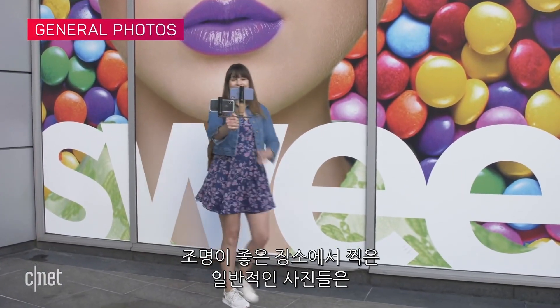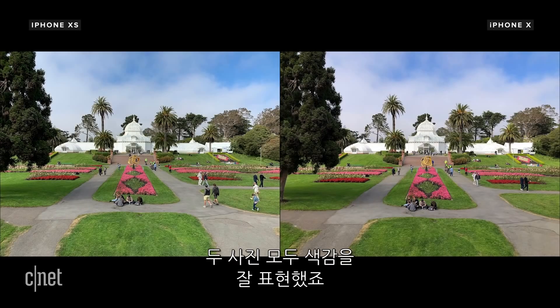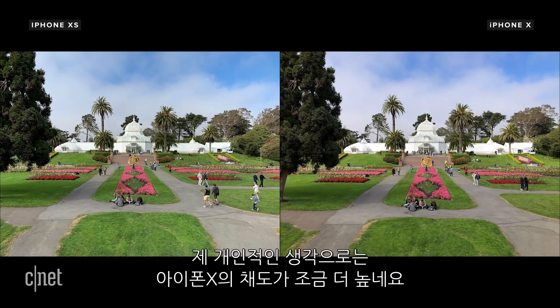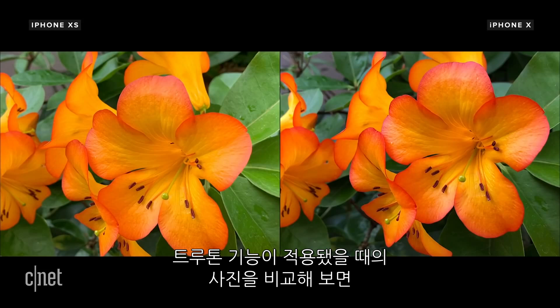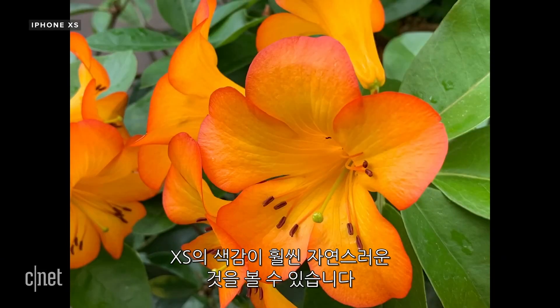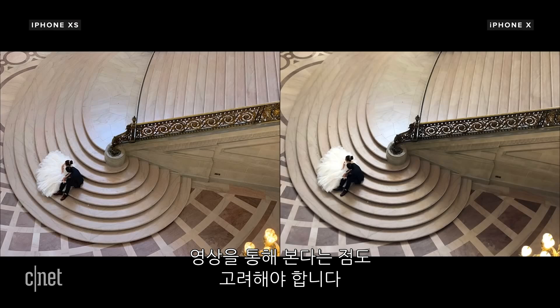For general photos in good outdoor lighting conditions, you won't notice a huge difference between the two. Colors are nicely saturated on both, but to my eye they are slightly more saturated on the iPhone X. Overall, I found that when looking at photos on the phone screens with True Tone turned on, images do look a little more true to life on the XS than they do on the X. Of course, the screen you're viewing this video on will also make a difference to how these shots look.